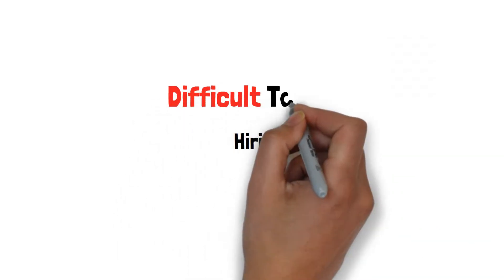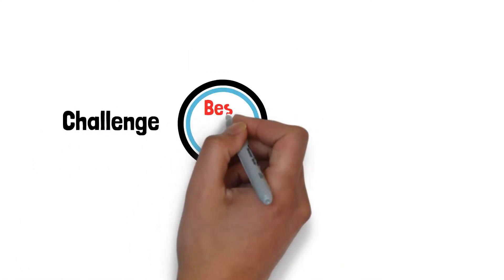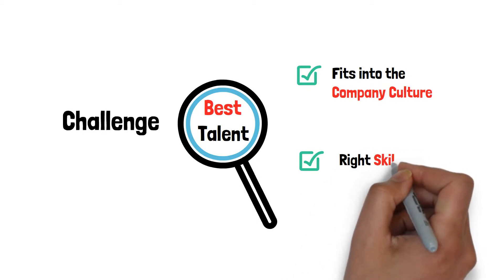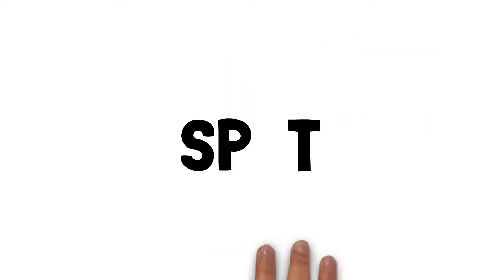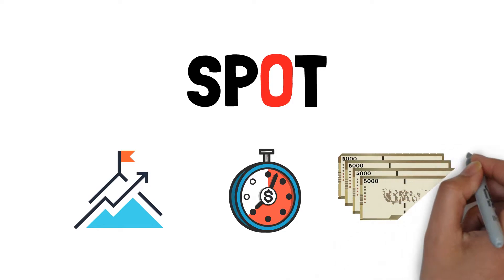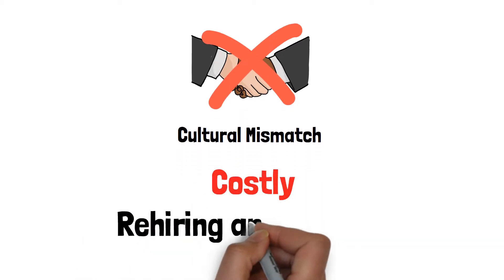Hiring is one of the most difficult tasks companies face. The challenge is finding the best talent that fits into the company culture with the right skill sets in order to get the best return on investment of human capital. Filling the right spot can be challenging, time-consuming, and costly. Often, the best talent leaves due to cultural mismatch, leading to costly rehiring and training.